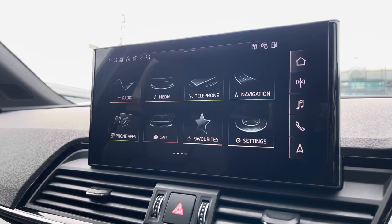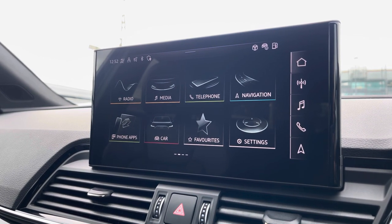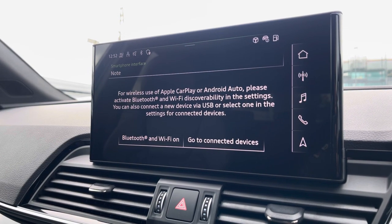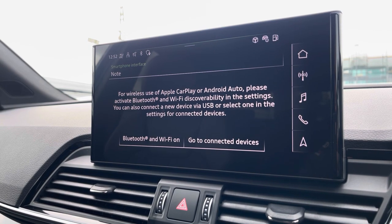Moving over now, we do have some great features including radio, media, telephone, and navigation. But what I'm excited to share today is phone apps, which features Apple CarPlay and Android Auto, allowing you to use Apple Music, Spotify, and Google Maps. Other apps are also included as well.